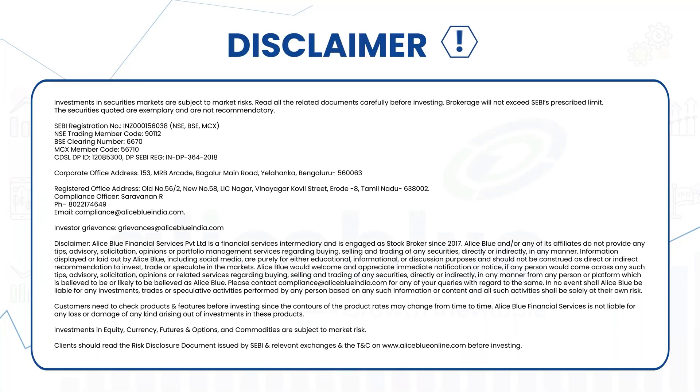Investments in securities markets are subject to market risks. Read all the related documents carefully before investing.